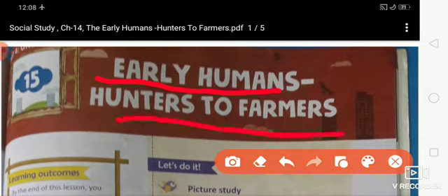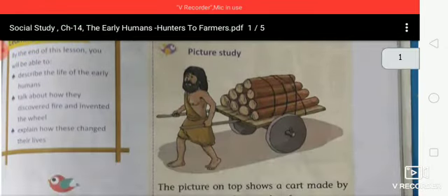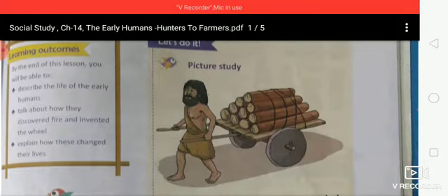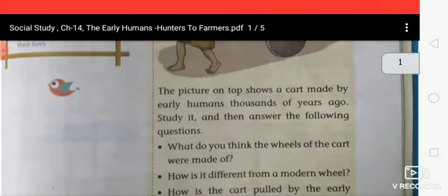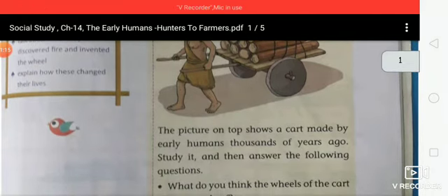So first let's start picture study. Look at the picture of early humans. 5000 years ago, the picture on top shows a cart made by early humans. Early humans made carts.